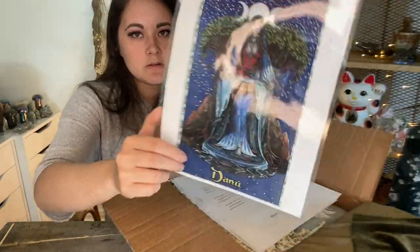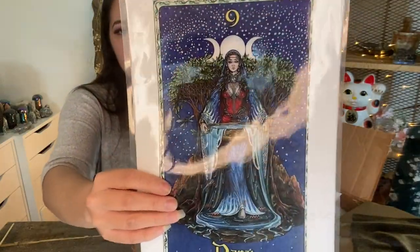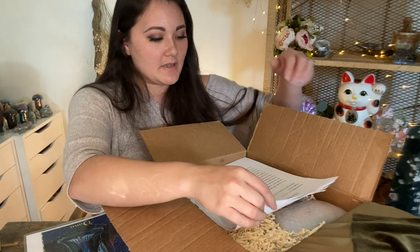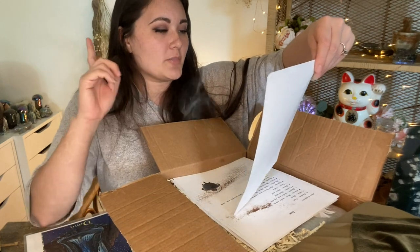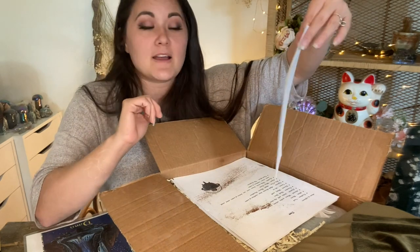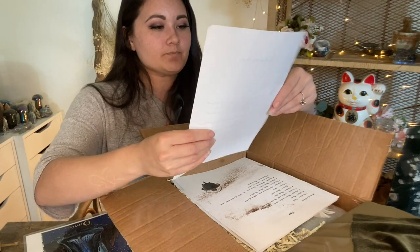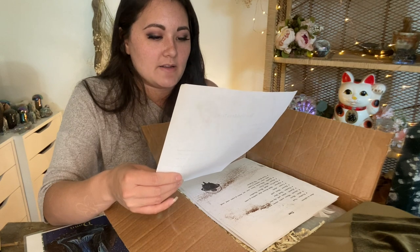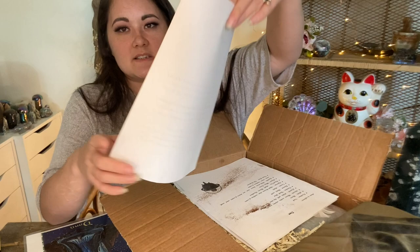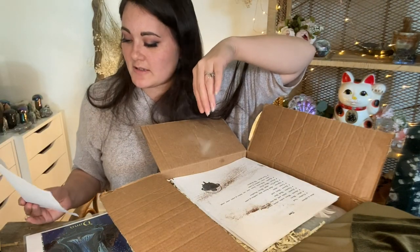So we have a devotion to — I believe it's Danu, or there's another pronunciation — I think she is the goddess of the earth. I'm very excited to look more into her because I really haven't done much research on her. So the pronunciation is here: Dana Anna. I was completely off! Dana Anna — mother earth, goddess of fertility, prosperity, and comfort. That is very awesome. I definitely want to look into her more because I do have Irish roots as well as a lot of Scottish roots, and I'm very interested in Celtic tradition.